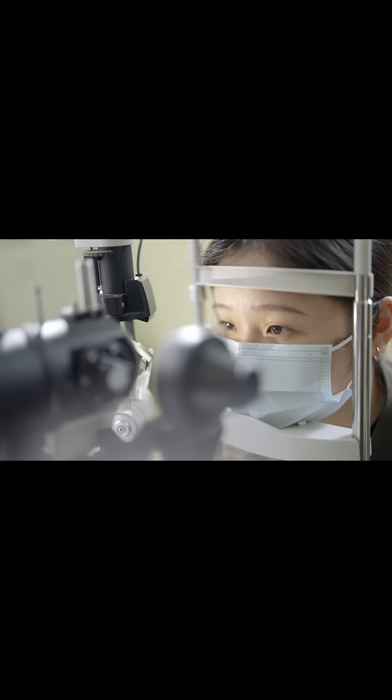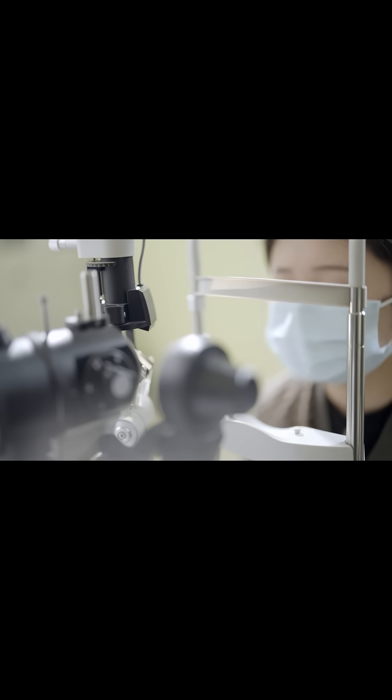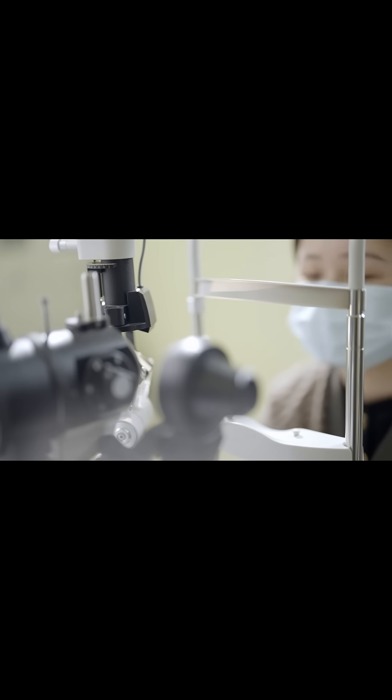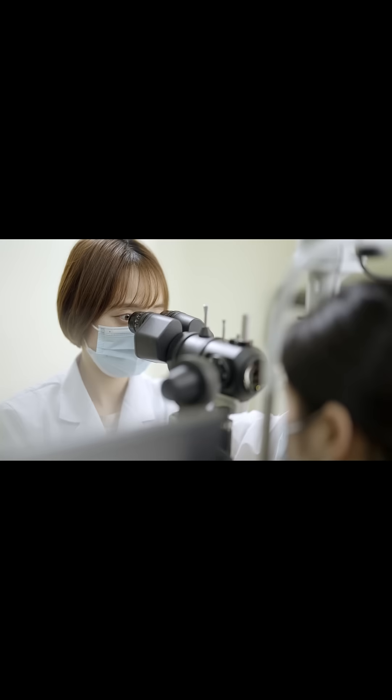It is a simple procedure with rare complications. It is usually done on both eyes and takes approximately 10 to 20 minutes per eye. It does not require a hospital stay.